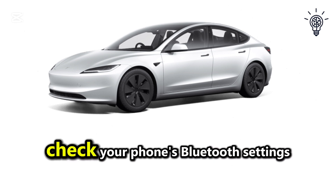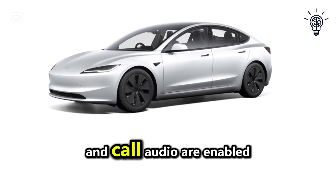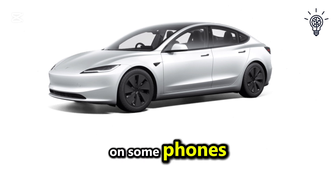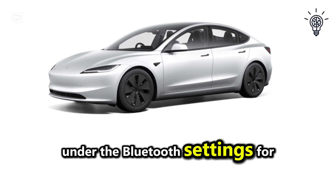If the issue persists, check your phone's Bluetooth settings and ensure that media audio and call audio are enabled for your Tesla connection. On some phones, you may need to manually enable these options under the Bluetooth settings for your device.